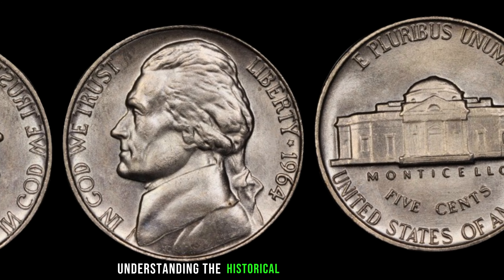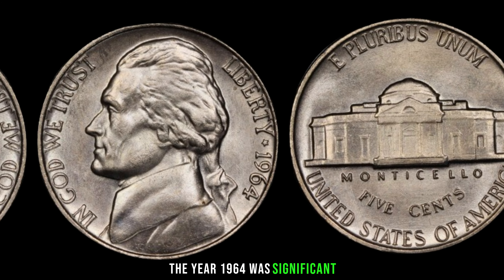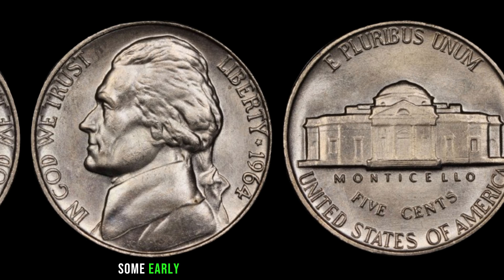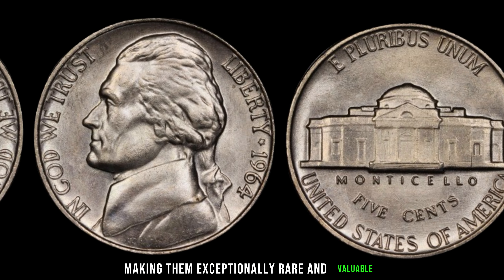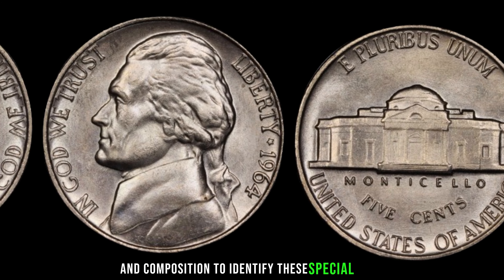Understanding the historical context is crucial. The year 1964 was significant due to the transition from silver to copper-nickel composition in US coins. Some early strikes of the 1964 Jefferson nickel were made with a 90% silver composition, making them exceptionally rare and valuable. Check the weight and composition to identify these special coins.